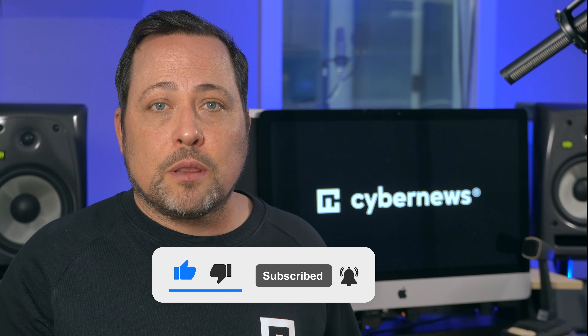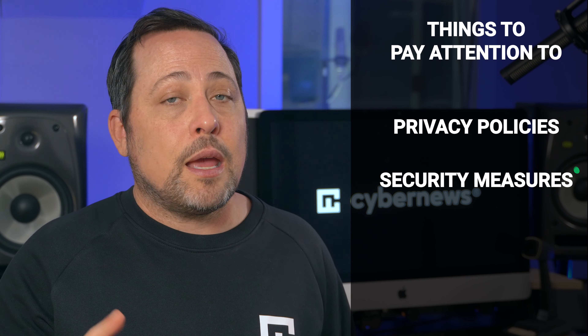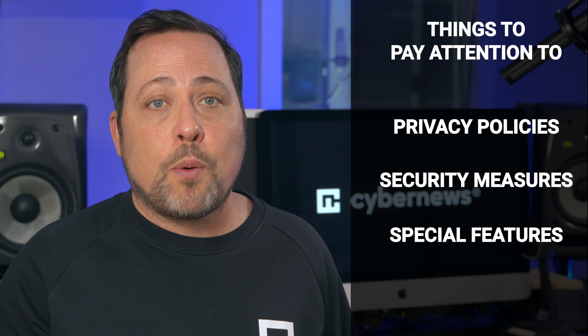If you decide to try a VPN, make sure to pay attention to three things: privacy policies, the security it offers, and any special features that could help in heavy censorship cases. If you're experiencing censorship issues right now or have come across them in the past, let us know your story in the comments — we'd love to help. Follow us on social media for all things cybersecurity related. That's it for now, I'll see you in the next one.